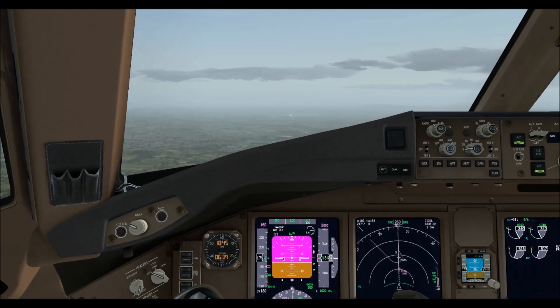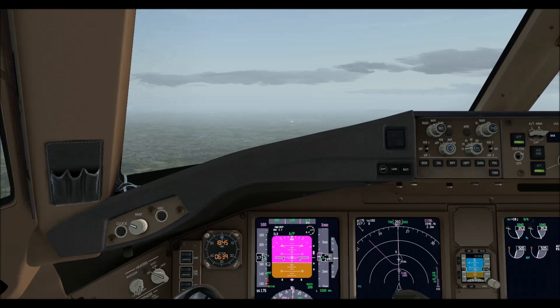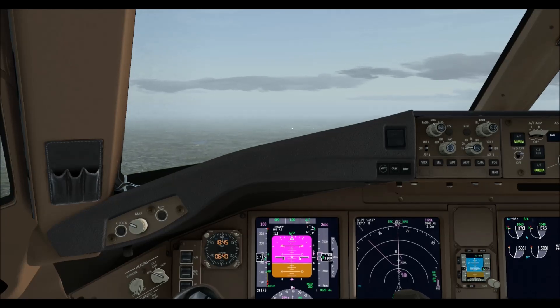Speedway T644, form alpha-1, clear for take-off runway T6L, surface wind 0.07 knots. Roger, clear for take-off, Speedway T644.